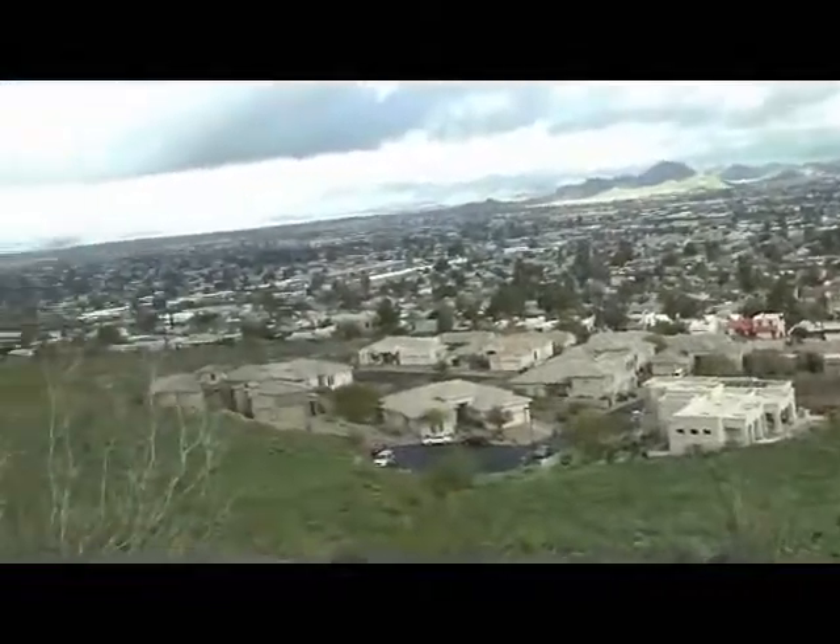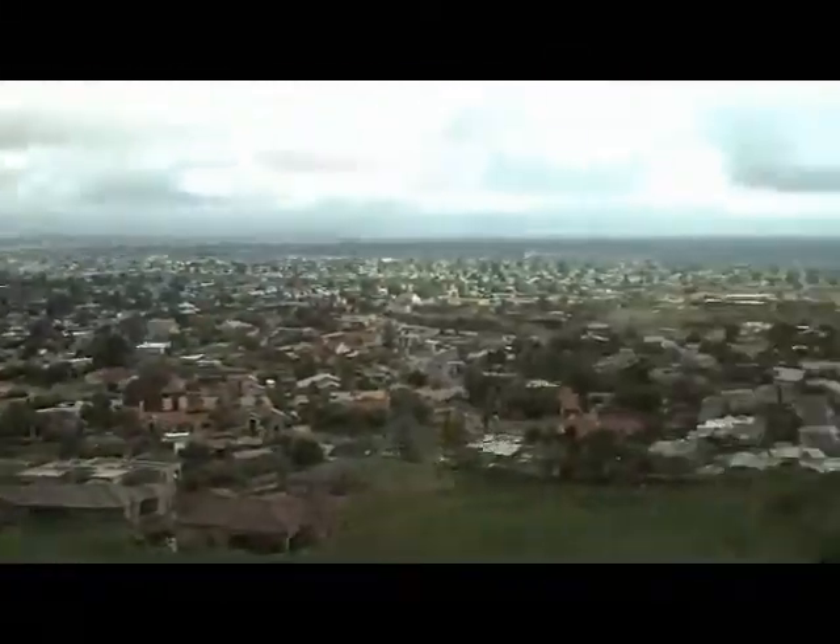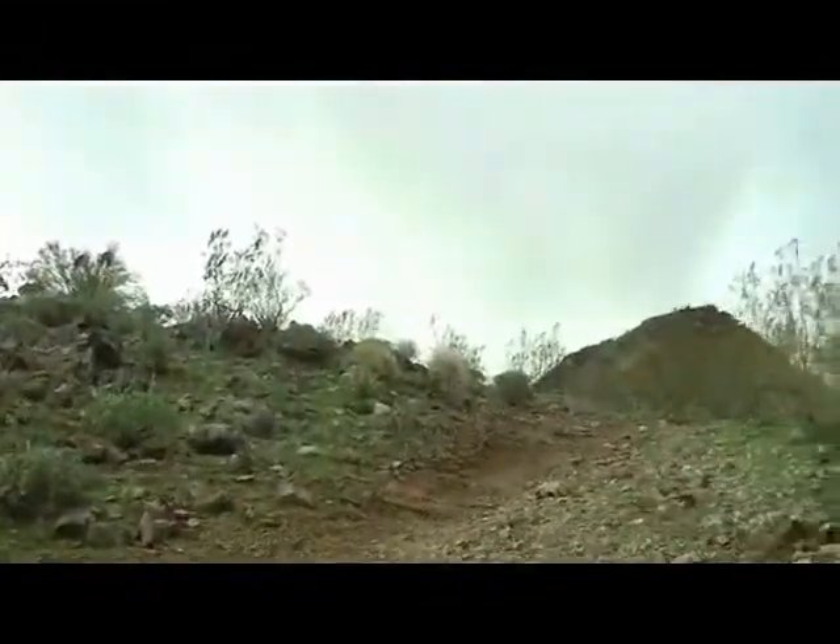Yeah, I'm in good shape. I work out — although I haven't worked out in the last, I don't know, 10 years or so. Coming to the top of the first hill.